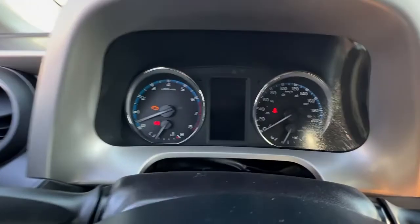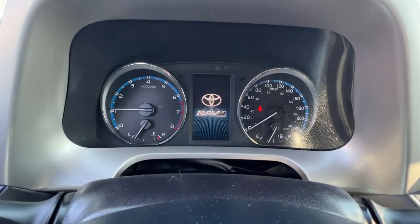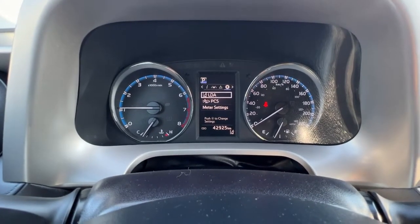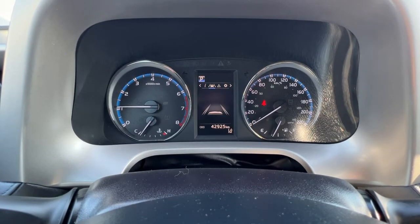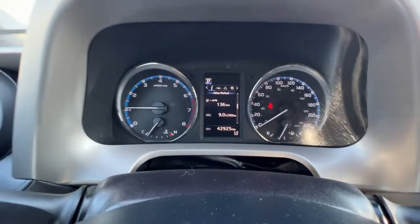Starting it up and taking a look up here on the dash as it loads up, you can also access your safety features right there, or if we scroll on through you can get your fuel mileage, any messages that might pop up, and all that.